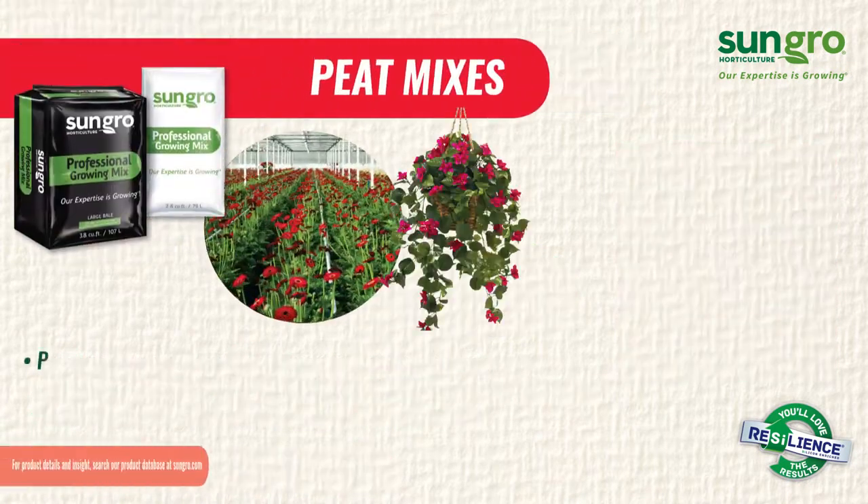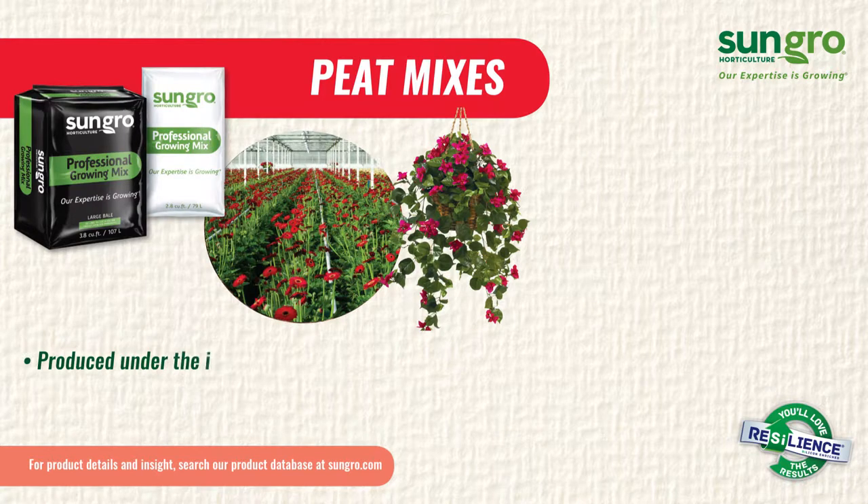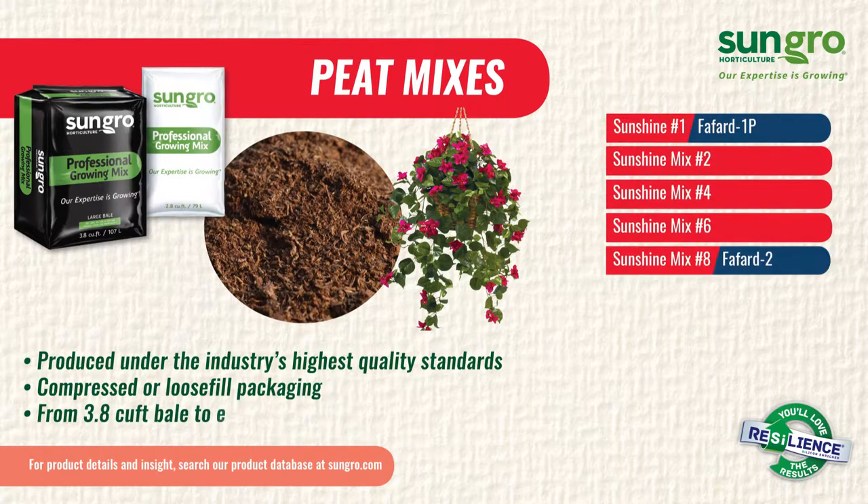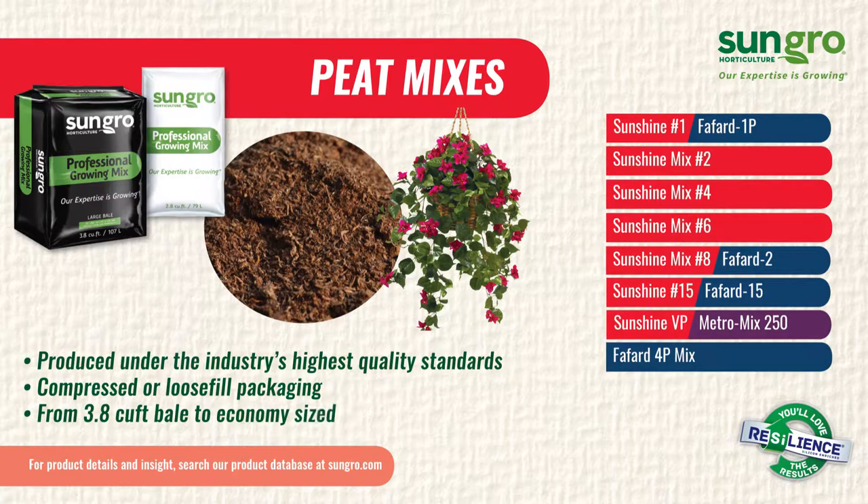SunShine and Faford peat mixes are produced under the industry's highest quality standards and designed to meet the unique needs of your crops while fitting into the flow of your operations. We offer these in either compressed or loose-filled packaging in a variety of sizes, from the easy-to-handle 3.8 cubic foot bin to the economy size Big Shots or Sun Towers.